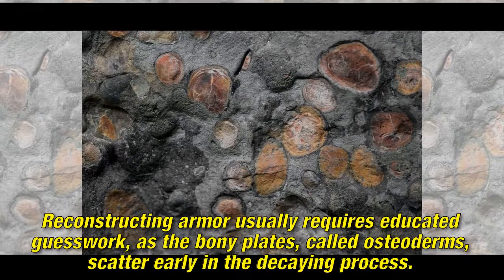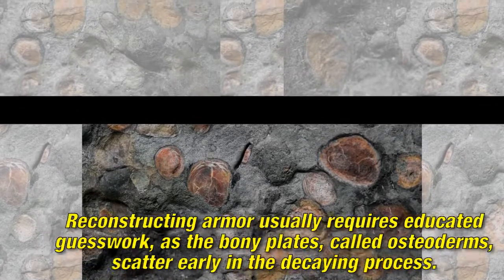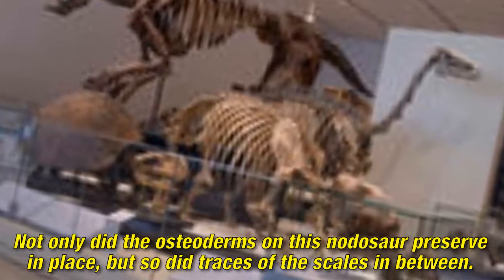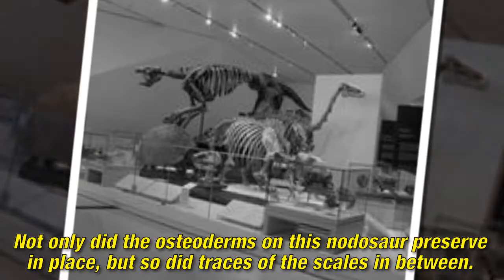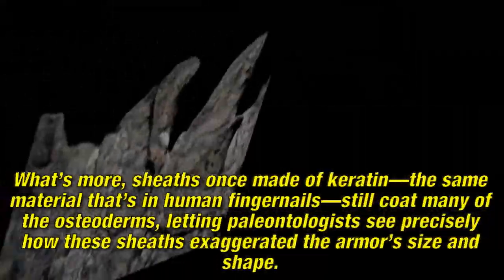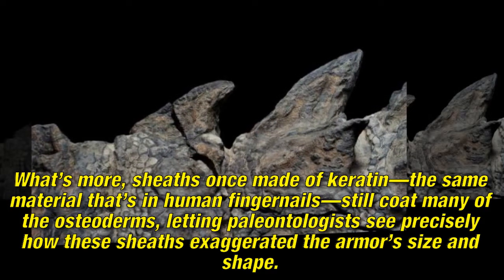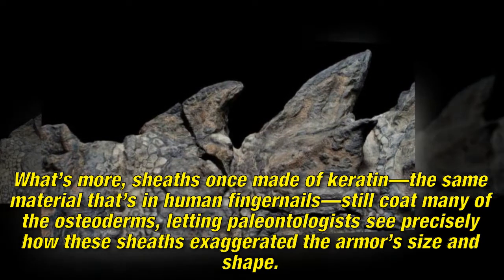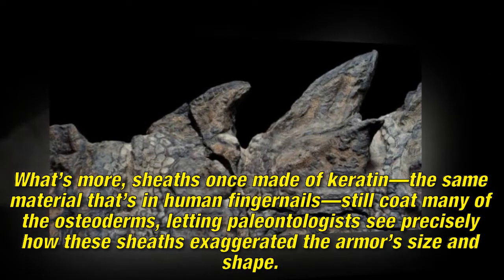Figuring out the arrangement of bony plates, called osteoderms, is usually guesswork, as they scatter early in the decaying process. Not only did the osteoderms on this nodosaur preserve in place, but so did traces of the scales in between. What's more, sheaths once made of keratin — the same material that's in human fingernails — still coat many of the osteoderms, letting paleontologists see precisely how these sheaths exaggerated the armor's size and shape.